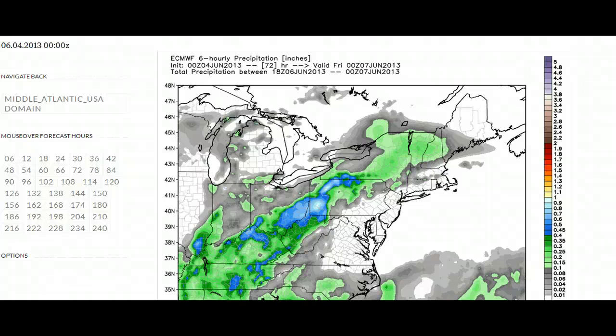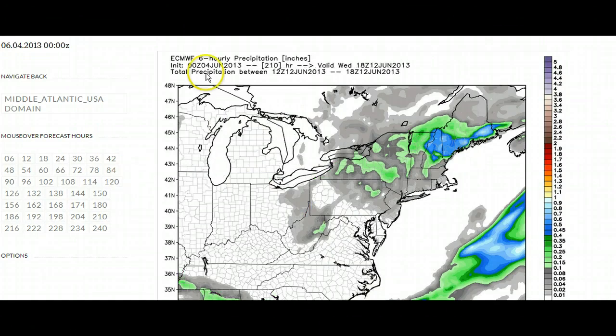Good Tuesday morning to you. I'm Eastern PA Weather Authority Meteorologist Bobby Martrich, and this is your outlook for June 4th, 2013. We're going to focus on the late-week system here today.